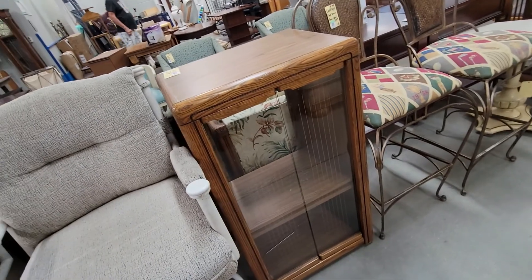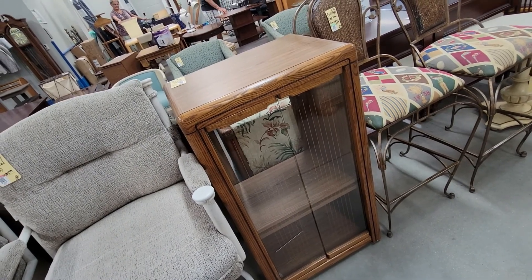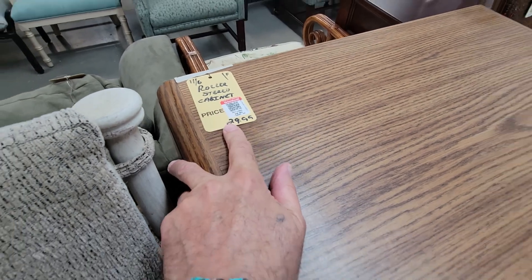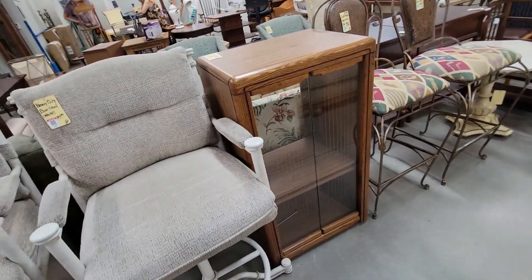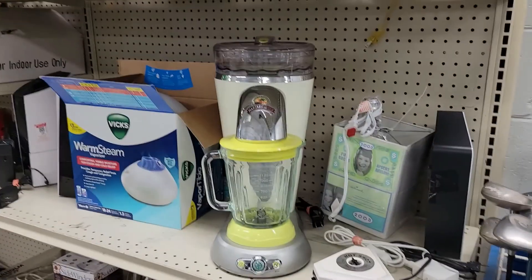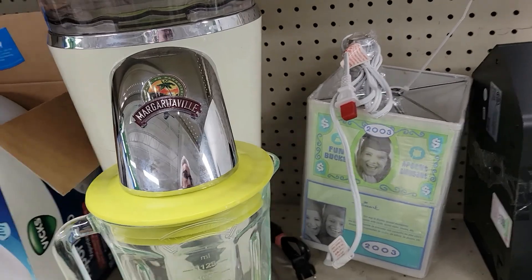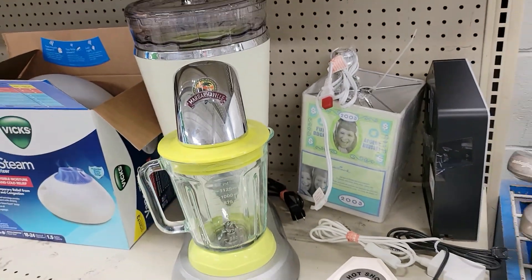Guys, I'm out at my other Goodwill off of 301 and it is a stereo cabinet — remember back in the day everybody had one of these things? 30 bucks. People don't do it anymore, they do their Bluetooth. Hey guys, check it out — it's one of those Margaritaville mixer machine things. How much? 30 bucks. I've got a Vitamix I got at Goodwill for 20, so next — off I go.